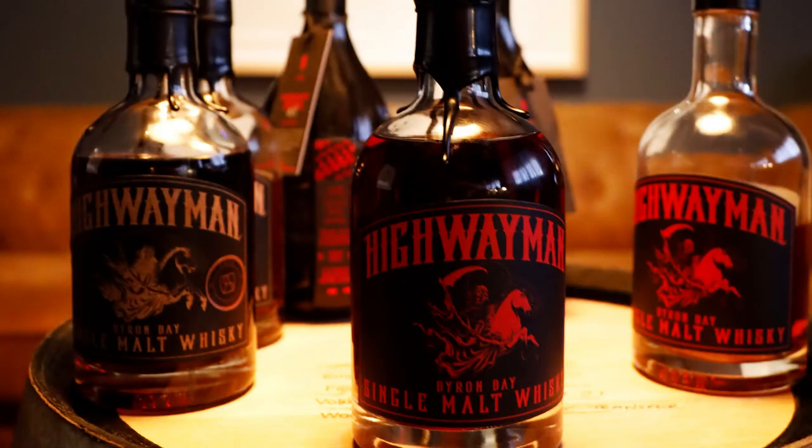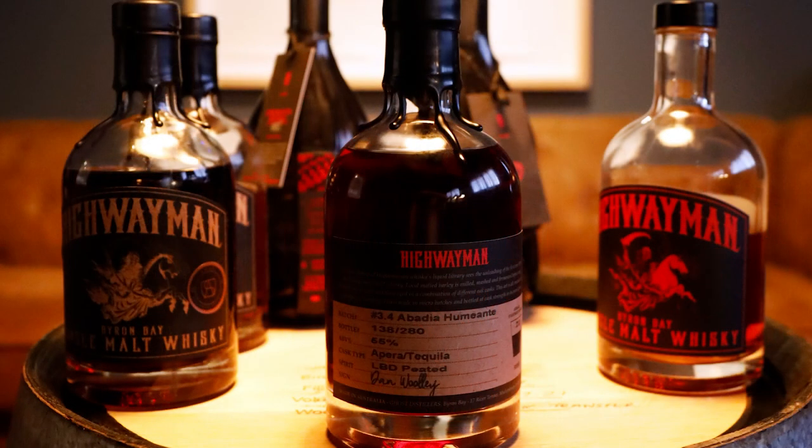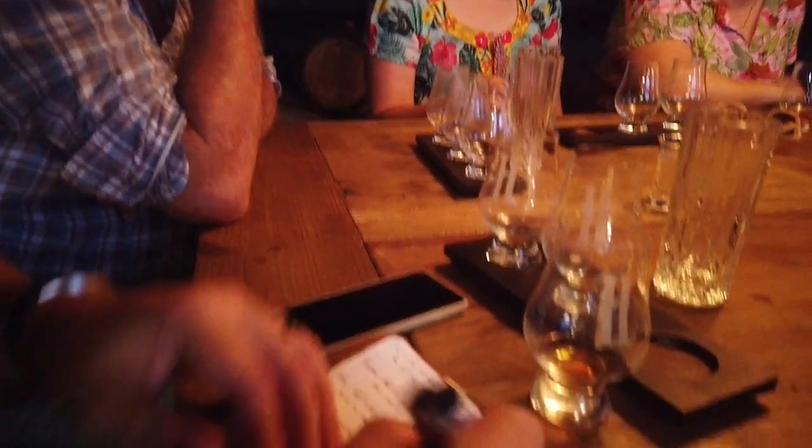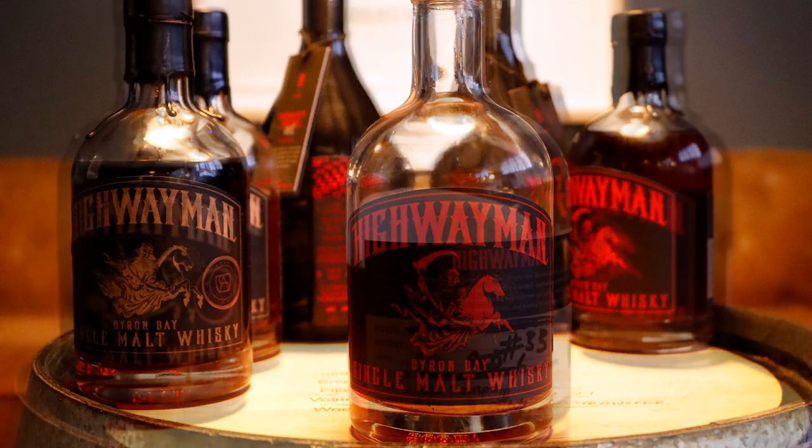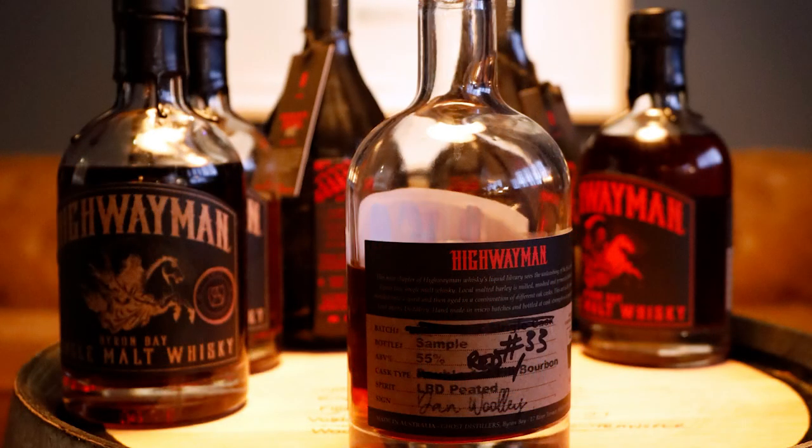Next we got to try the 3.4, which was finished in tequila casks, and then we finished up with the 3.3 Hallow's Eve, which had been aged in 100-litre French oak super heavy charred red wine casks.